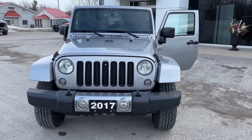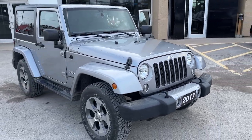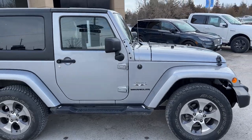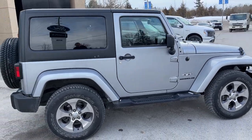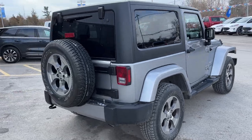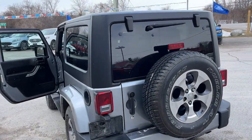2017 Jeep Wrangler Sahara in silver, powered by a six-cylinder engine. Of course you do have four-wheel drive on this Jeep. Really well looked after vehicle — this one has just over 82,000 kilometers on it, and you do have those nice Bridgestone Dueler all-terrain tires with the full-size spare tire on the back.